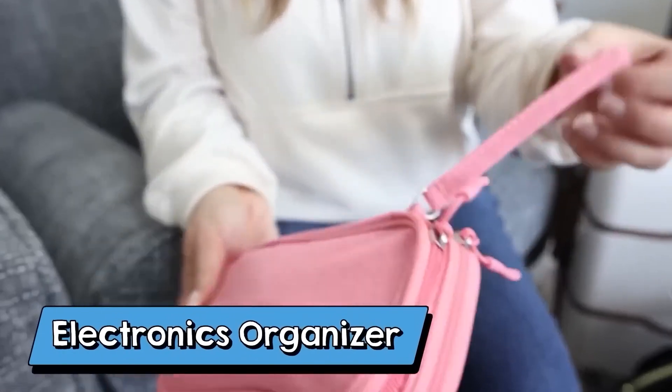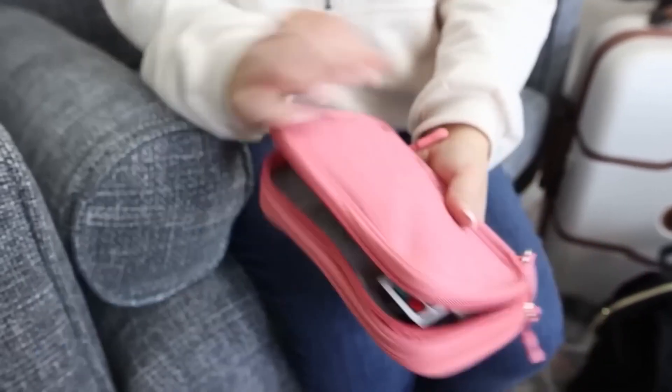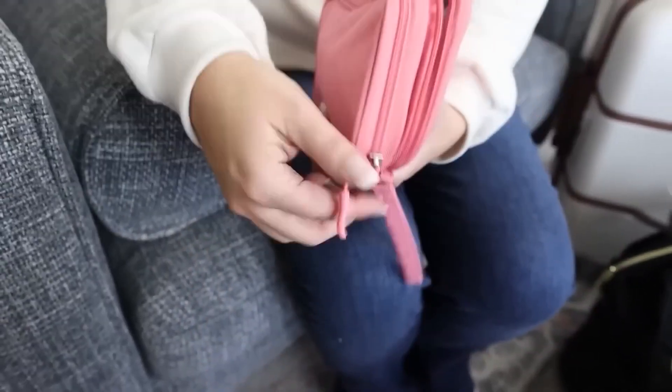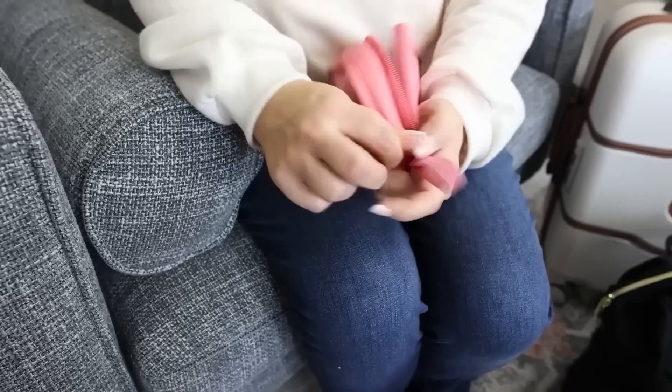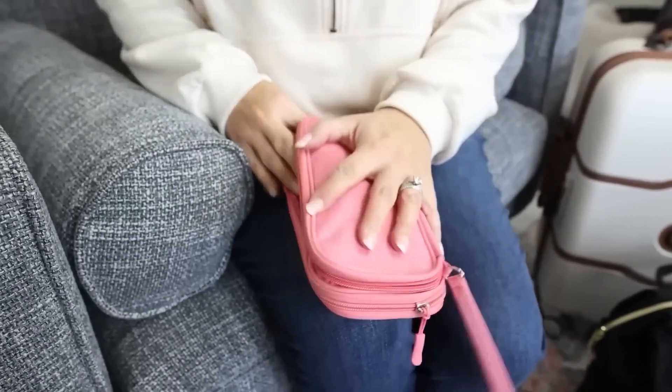One of my favorite travel essentials is this electronic organizer. When I fly, I really want to keep all of my cords together — especially with my kids now, we have a lot of cords and chargers. This is perfect and it's really compact, so it fits well into my carry-on bag. It comes in a bunch of different colors and has two zipper pouches. Space is a premium when you travel, and this fits so easily into your carry-on.